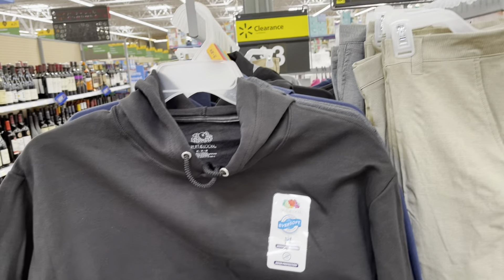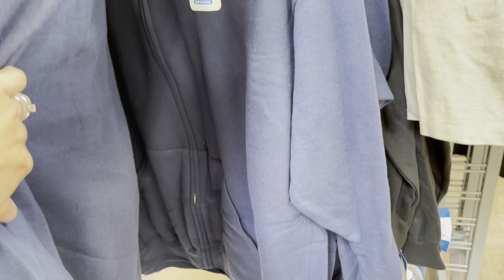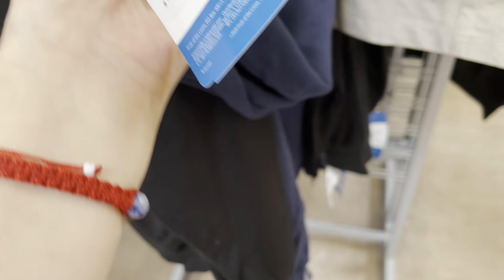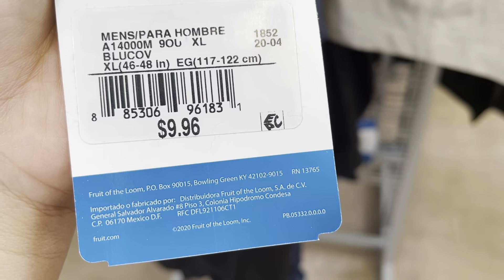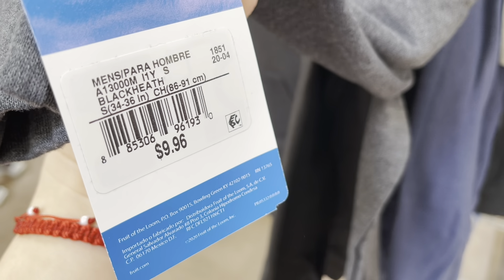They also have some Fruit of the Loom for three dollars — they have the black one, the gray color, and the blue color as well. This one has a zipper, so there are pullovers and ones with a zipper, from ten dollars originally. That gray one and this black one here.